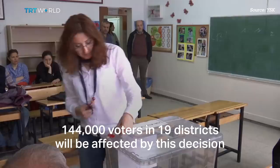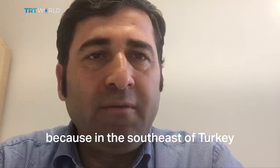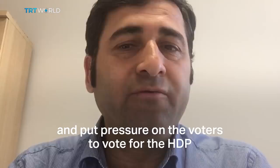This measure is for ensuring electoral security. Because in the south-east of Turkey, the PKK, a terrorist organisation, is in operation. In previous elections, in the region especially, we have experienced that the PKK has threatened and put pressure on voters to vote for the HDP.